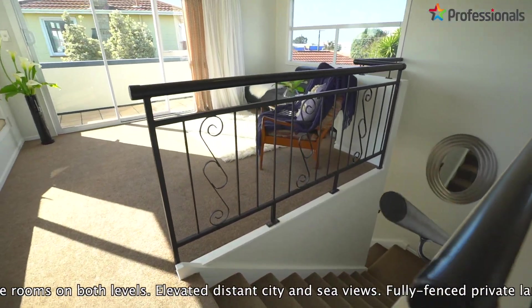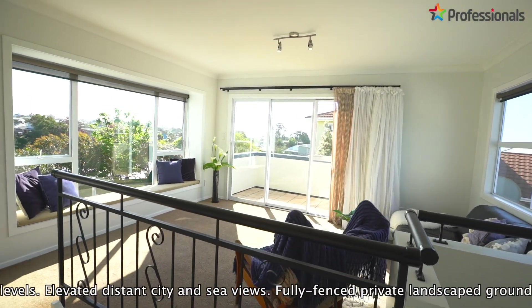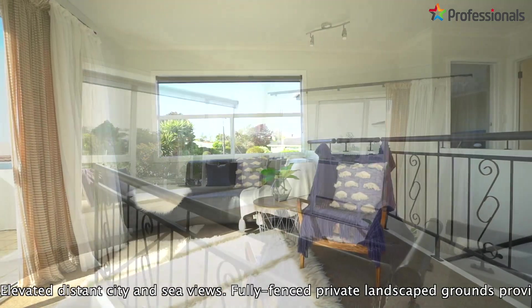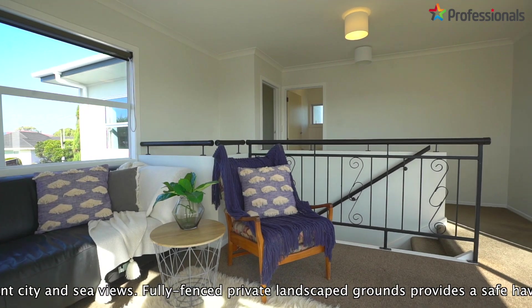Upstairs you will find a further two bedrooms — master with ensuite, walk-in robe, and its own private balcony. Another fabulous living space enjoys stunning elevated distant city and sea views.